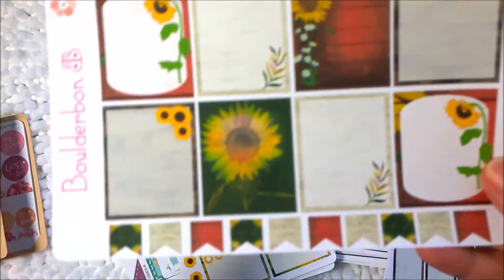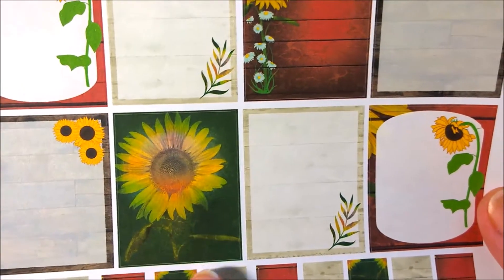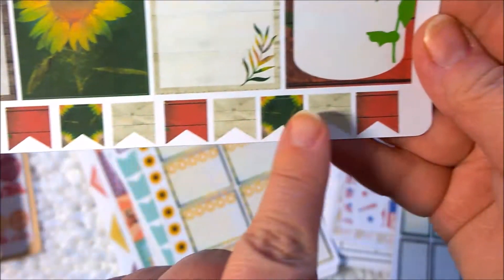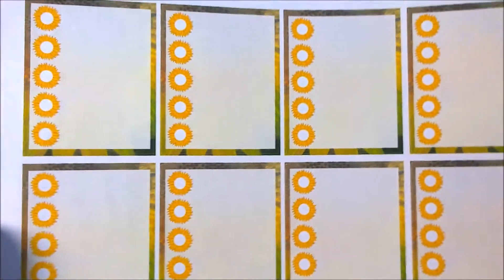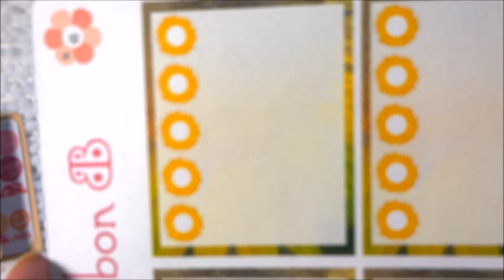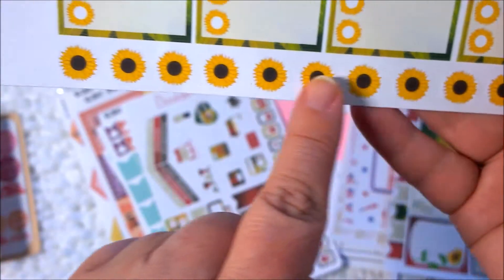This is your full boxes. I love this — the green and the yellow together are just beautiful. And then you've got some banners down here. These check boxes have little sunflowers — gorgeous, right? It doesn't want to focus today. And then all these little sunflowers down here to decorate with. I love it, I can't wait to use this kit.